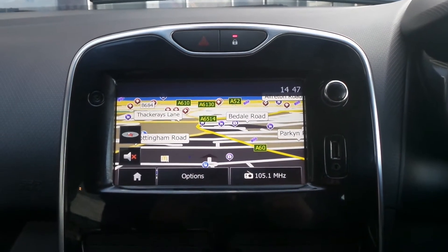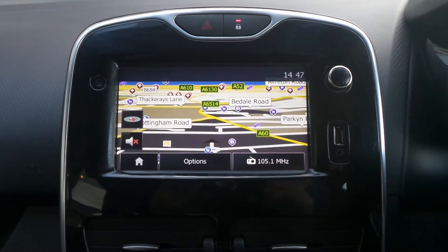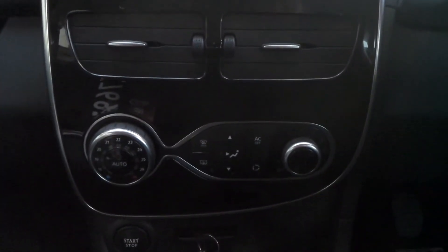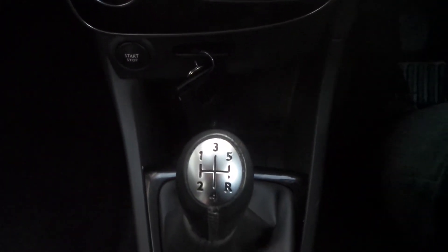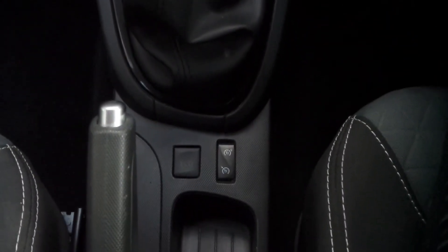Moving to the interior, in the front there's a touchscreen entertainment system with satellite navigation and Bluetooth connectivity. There's also climate control, a push button start, a 5-speed manual gearbox, eco mode, cruise control, and a speed limiter.